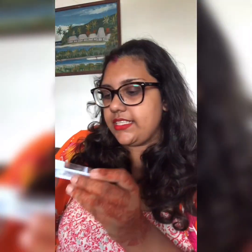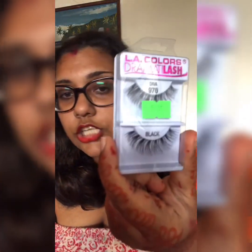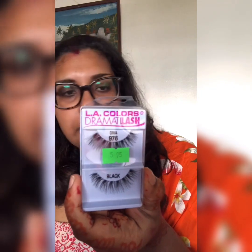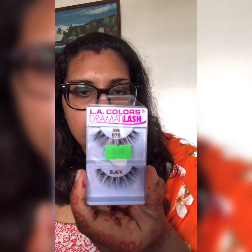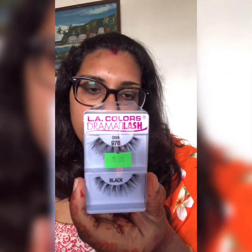For $5.95 I bought this LA Colors Gorgeous Lash — it's for mink lashes, not real ones, so it's cruelty-free as well. I don't use lashes a lot; I prefer my natural lash even though it's thin. But I still bought it.